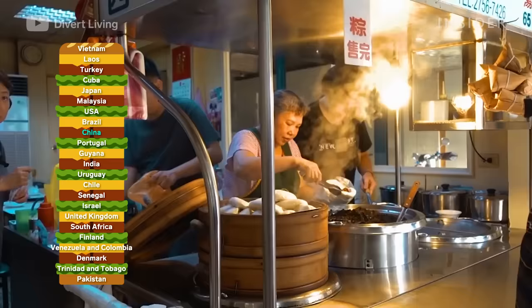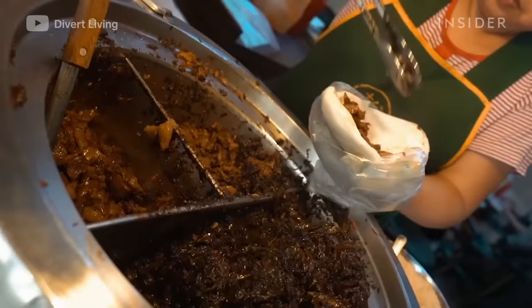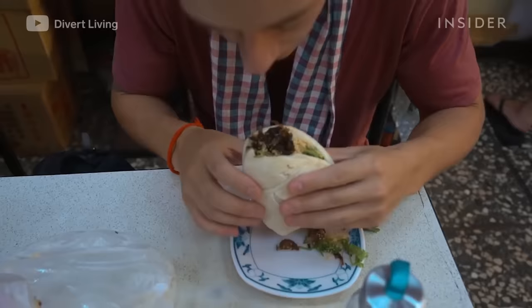China's steamed guapao is a traditional favorite. It originated in Fuzhou and became popular in Taiwan when Fujianese immigrants brought it over. A flat steamed guapao is folded over braised pork with sweet peanuts and coriander leaves.